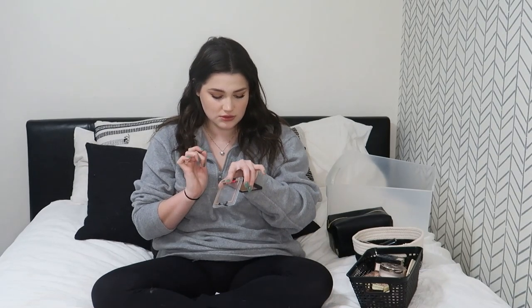This is the Wet n Wild Color Icon Bronzer in Sunset Striptease. I'm probably getting rid of this because I've had it for a really long time and I never ever reach for it. The pigment just doesn't pick up — I'll put it on the back of my hand and there's nothing there. I think it's kind of gone bad. I did like it at first but I'm getting rid of it.